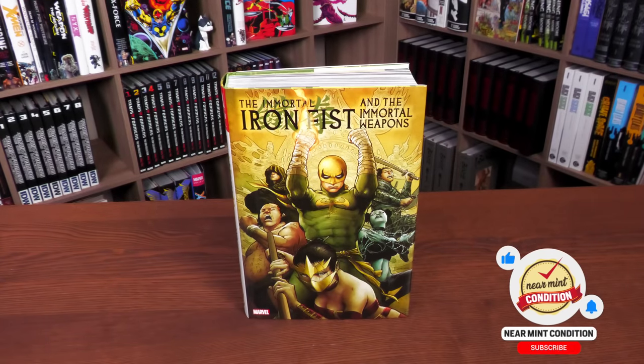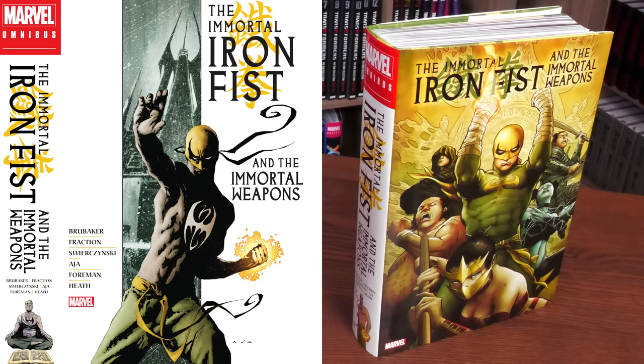We're looking at the direct market cover by Patrick Zircher on the left-hand side, and your standard edition cover by David Aja. Of course these spines are different — I say 'of course,' not every spine is different, but in this case they are. I do try to showcase the different spines when I can, or at least when Marvel sends me the files. Everything else underneath the books is identical.